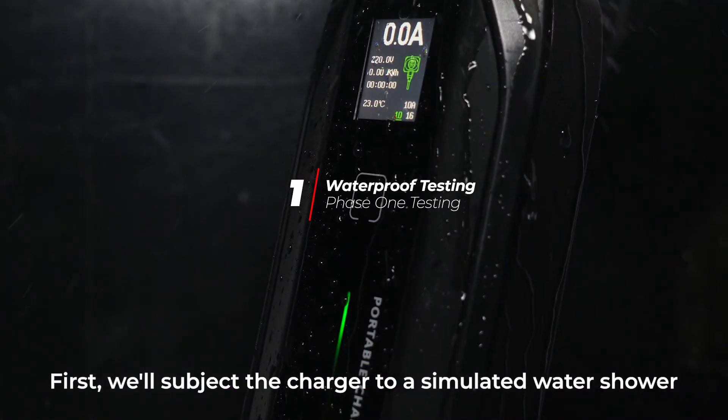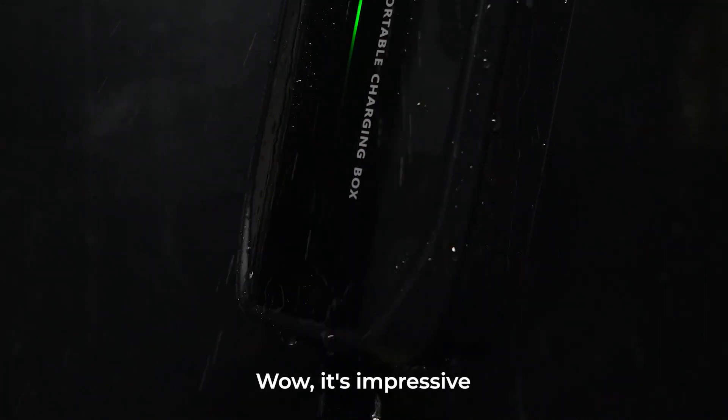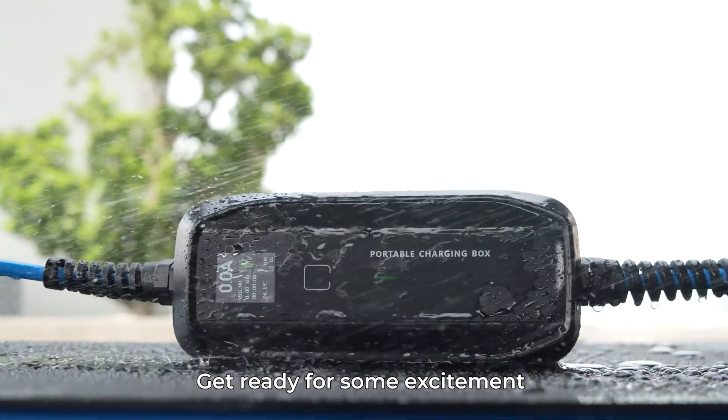First, we'll subject the charger to a simulated water shower. Wow, it's impressive! This test mimics heavy rain to assess its water resistance. Get ready for some excitement!